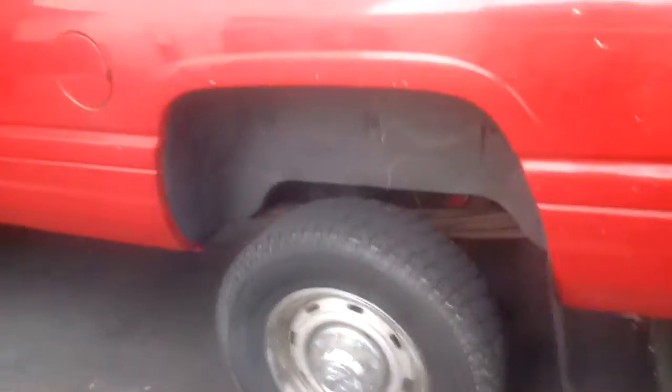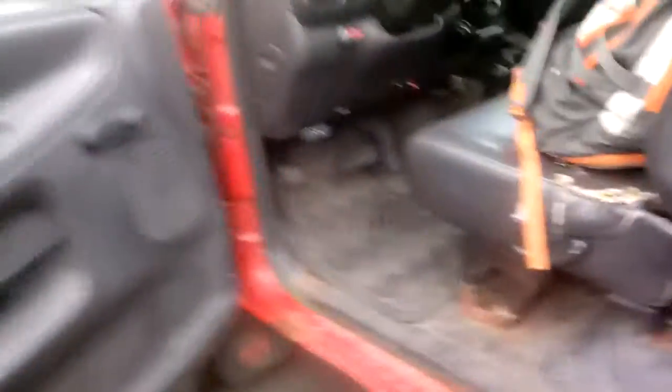We'll have this thing back on the road by the weekend. But there's other things that need to be fixed — I got two other high-priority items on this truck I need to fix.